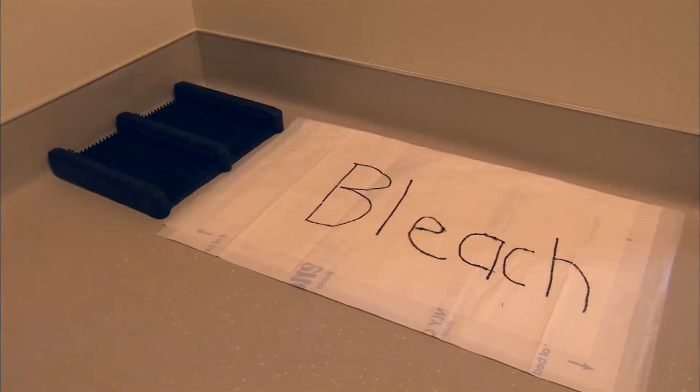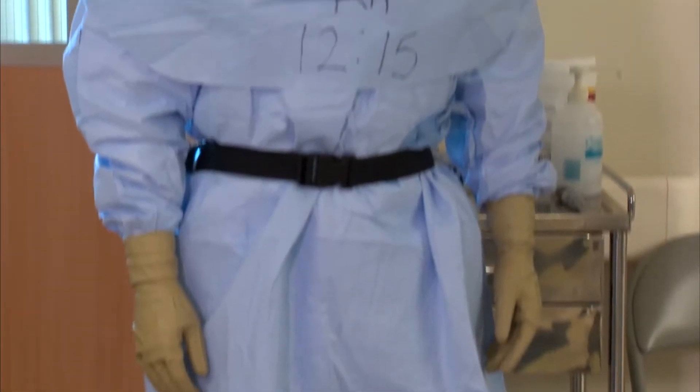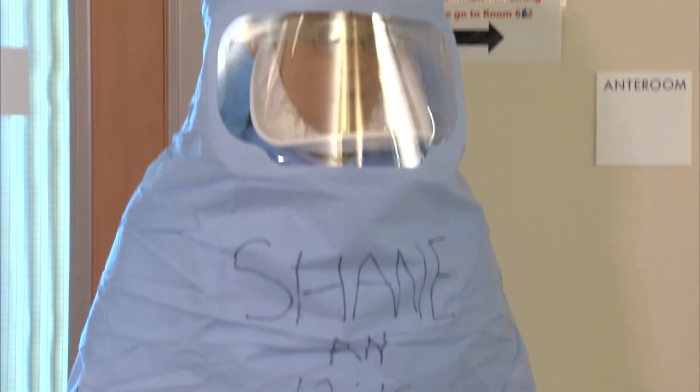Next door is the ante room, where caregivers are trained to safely remove their protective equipment. There's a lot of collaboration going on, a lot of intense drills and simulations with the adult ICU, with pediatric ICU, with the ED, with our transport services to make sure that we're completely ready.